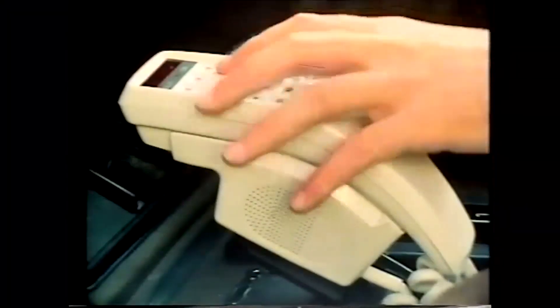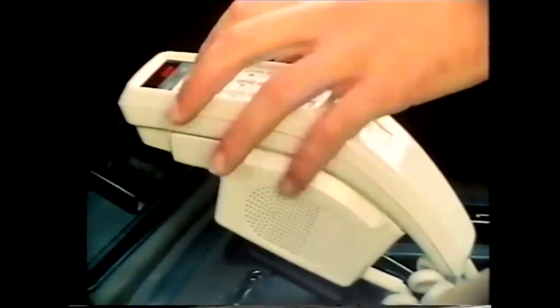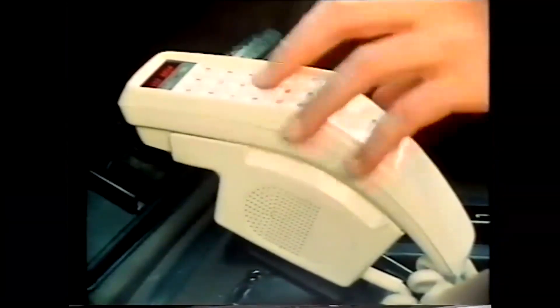This was a huge problem for networks at the time, so they went to extensive measures to try and shut it down. One thing they did was use RF signal fingerprinting — they'd look at the analog RF signal coming out of each phone and make a record of it. Each transmitter is slightly different in the analog domain, and they would fingerprint your phone to make sure that each call was from your particular transmitter.